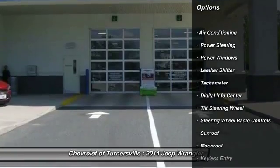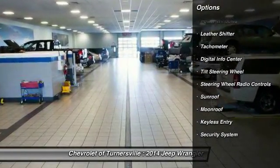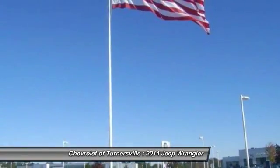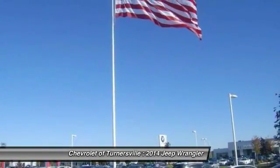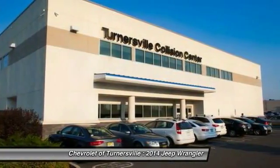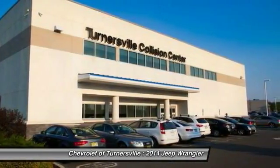Here are some of this vehicle's great options: traction control, keyless entry, dual airbags, moonroof, alloy wheels, one owner, front air conditioning, power steering, four-wheel disc brakes, and four-wheel drive.